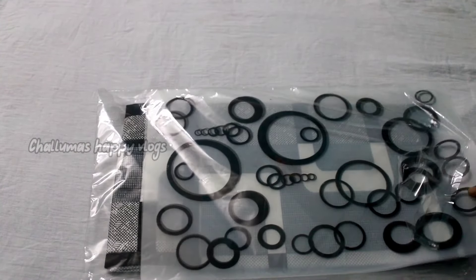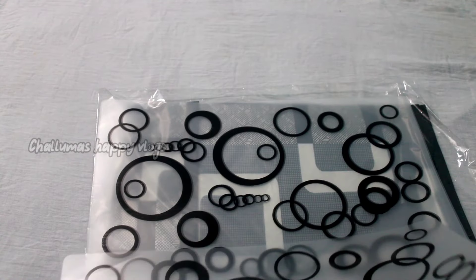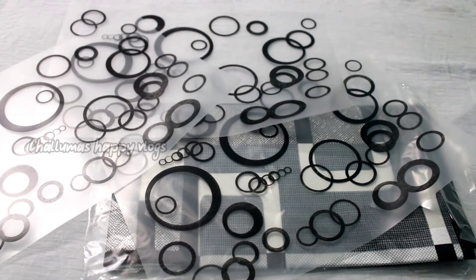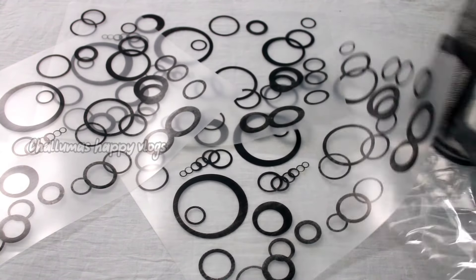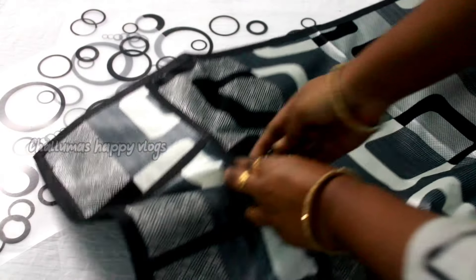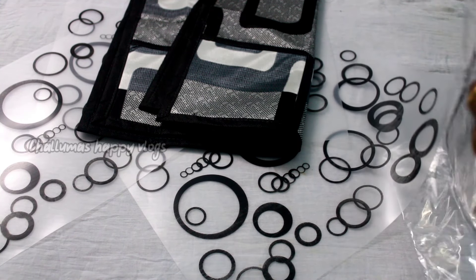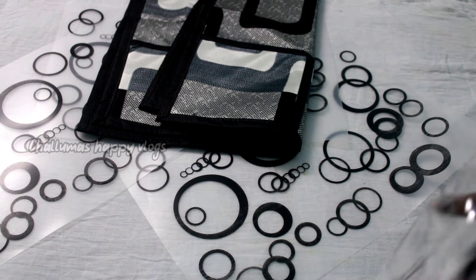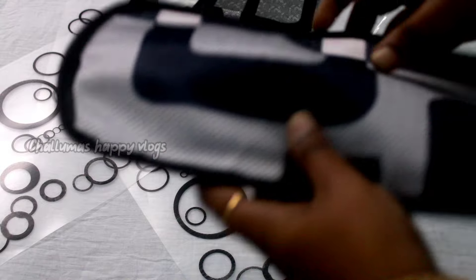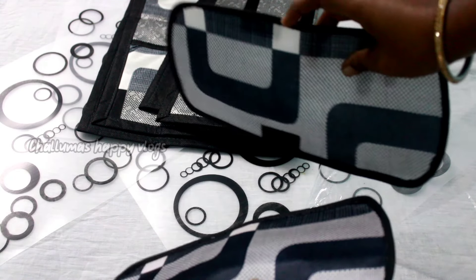The next product is a fridge mat. It is transparent and keeps the fridge neat and nice. I bought this fridge mat because of the clean design — it comes in black and white color. The product is pretty decent. Looking at the compartments, you can buy this. It fits well inside the fridge in the right position. The price is 168 rupees.